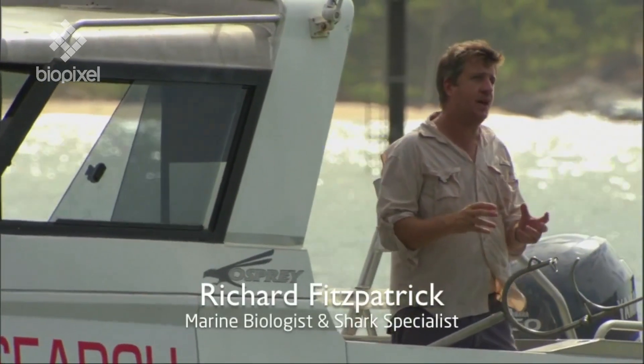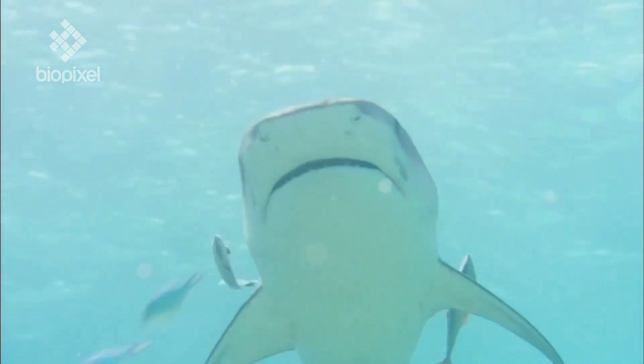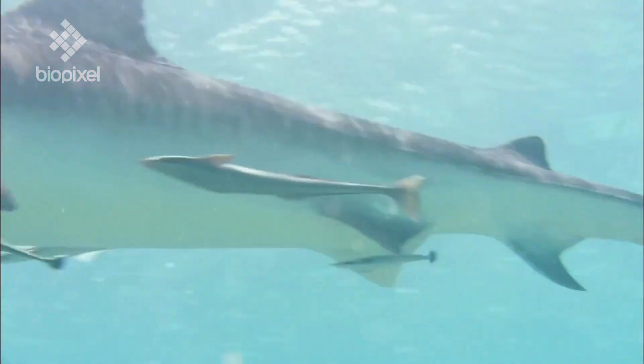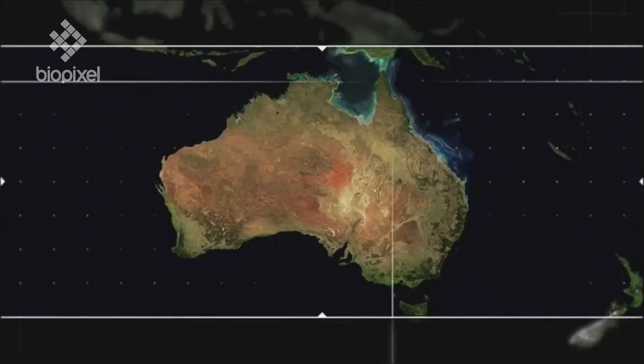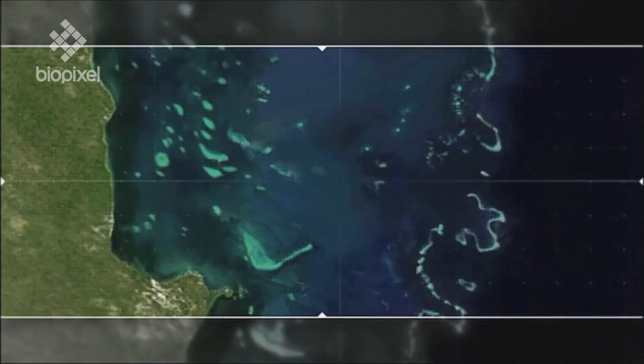The tiger shark is the largest predatory shark found in the waters of the Great Barrier Reef. I wanted to look at the home range of these animals. Now to find the tiger sharks, we went to their favourite feeding ground, which is an island in the far north called Rain Island.